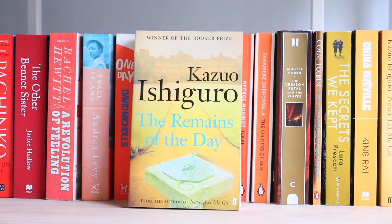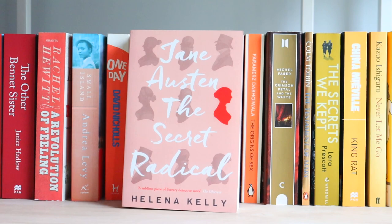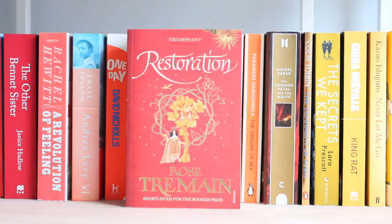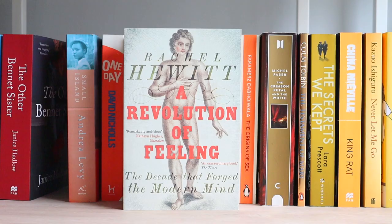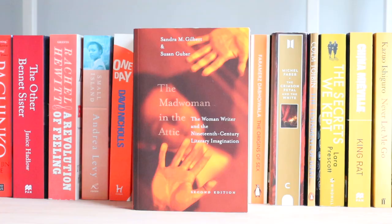The Remains of the Day. The Light Years. The Golden Notebook. The White Album. Jane Austen: The Secret Radical. The Wife. Annihilation. The Cut Out Girl. A Little Life. Restoration — one of my favourite children's books. A Bear Called Paddington. The Red Parts. Pachinko. The Other Bennett Sister. A Revolution of Feeling. Small Island. One Day.